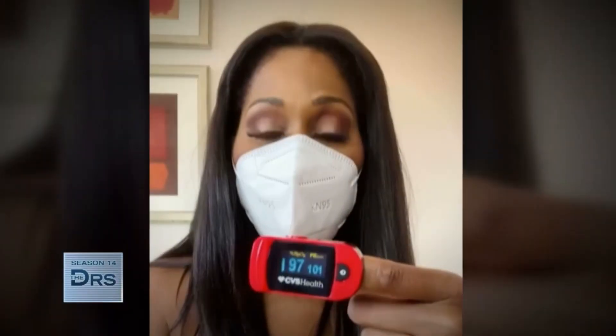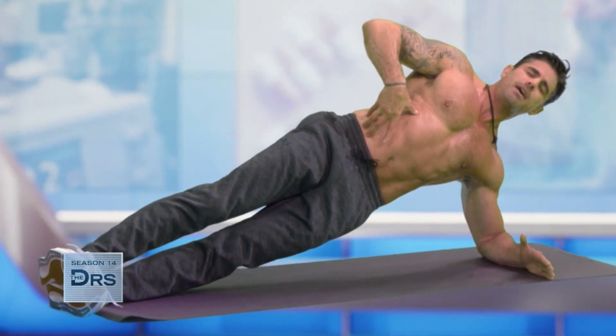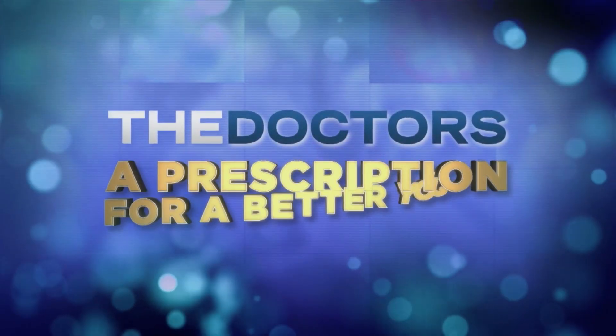What works and what doesn't. I'm always a doctor, but this was one of the few times that I was a patient, and it can be scary. The hottest trends in beauty and wellness. Pull it up, keep it tight. The prognosis is good. The doctors — a prescription for a better you.